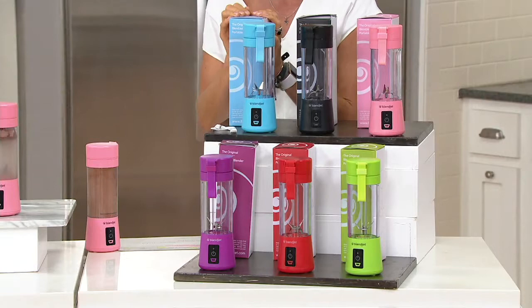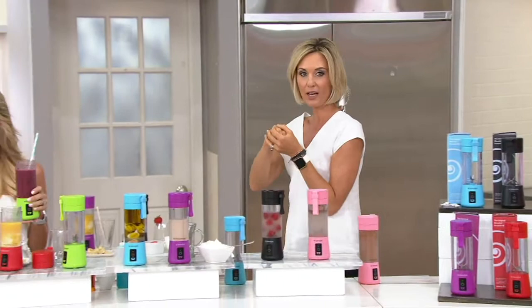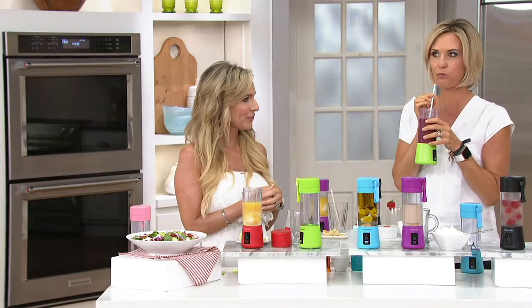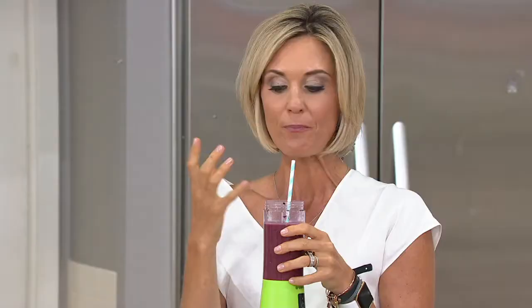It's what I brought in to work today — I knew I was going to need that protein shake at some point. I just fill it with a little bit of ice, bring it with me. By the time I'm ready for it, I put in my protein shake — et voila. Freshly made, right there. That's what BlendJet is all about.